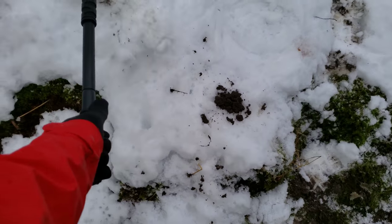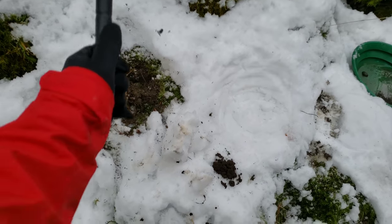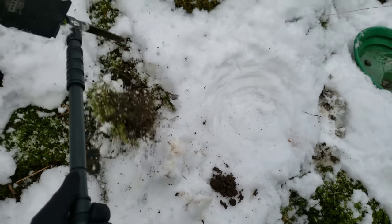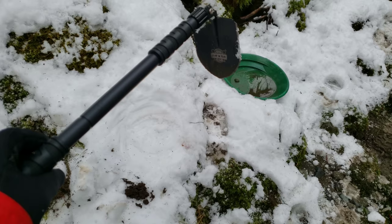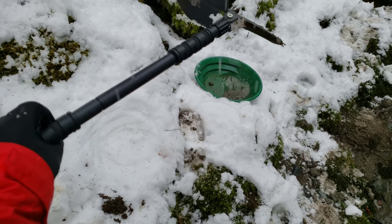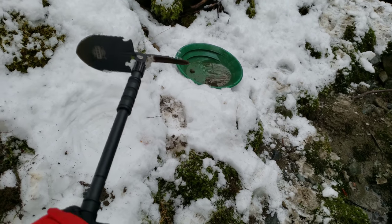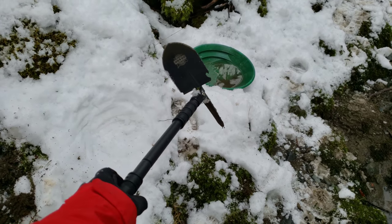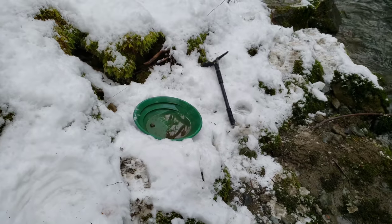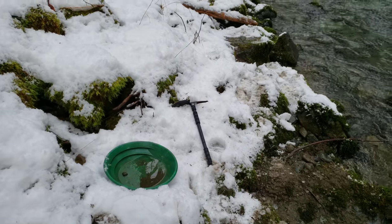Nice little pickaxe — sure digs gold well. Let me know what you guys think of this in the comments section. Thanks for watching. Links in the description if you guys want to get one of these. Take care and we'll see you at the next one.